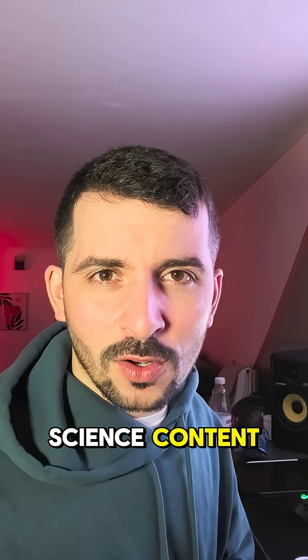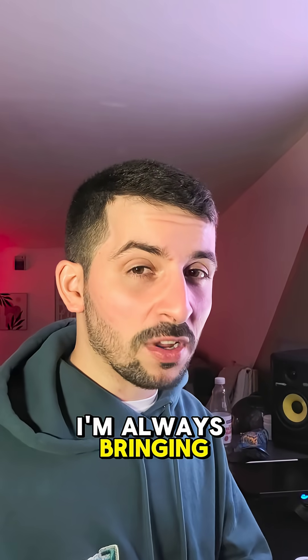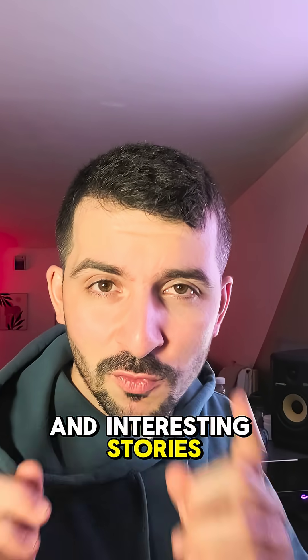If you enjoy listening to Earth Science content, make sure you give me a follow. I'm always bringing up-to-date news and interesting stories right here to you.